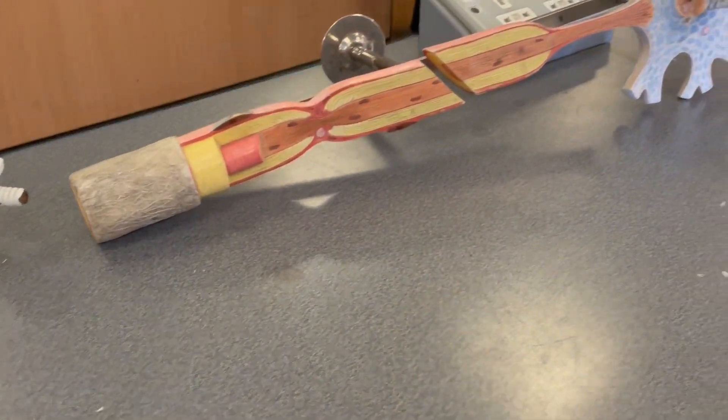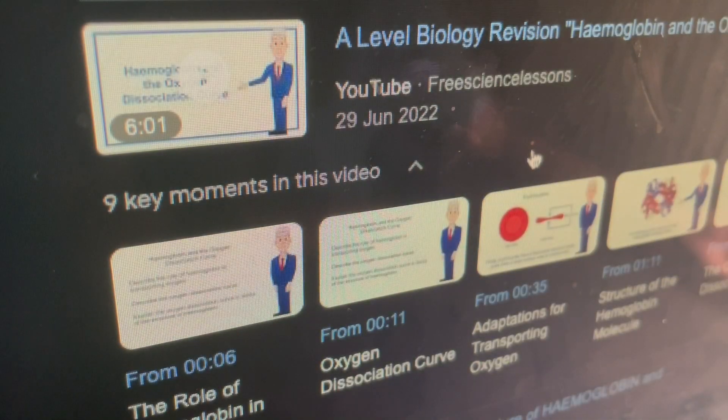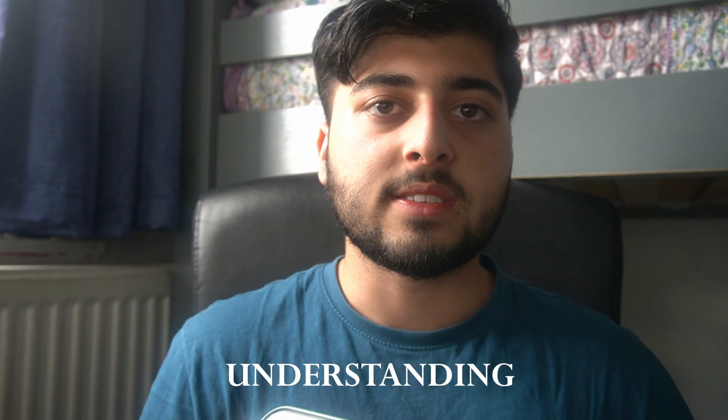Biology is a very content-heavy subject — you've got lots of new information every single lesson, so you really need to be able to juggle that every time. The best way is to have a set structure in how you deal with new information: understand, learn, then practice. Understanding means being in the lesson and making sure what you're learning is making sense.